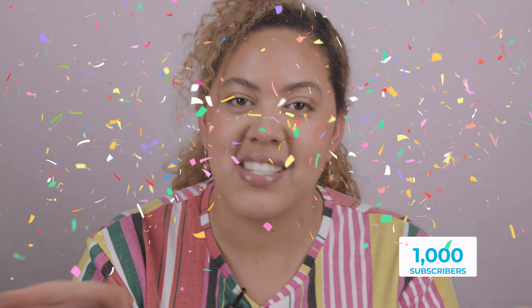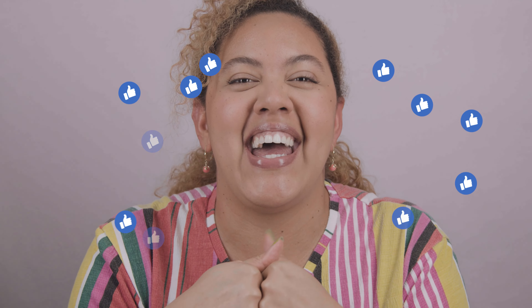So before entering into the topic, please subscribe to my channel and make sure that you are following me, because I have a giveaway — as soon as I hit a thousand subscribers I'm going to be doing one. Hit the thumbs up, leave me a comment below about what's your favorite SPF and which one I should try, and let's get started with the topic!